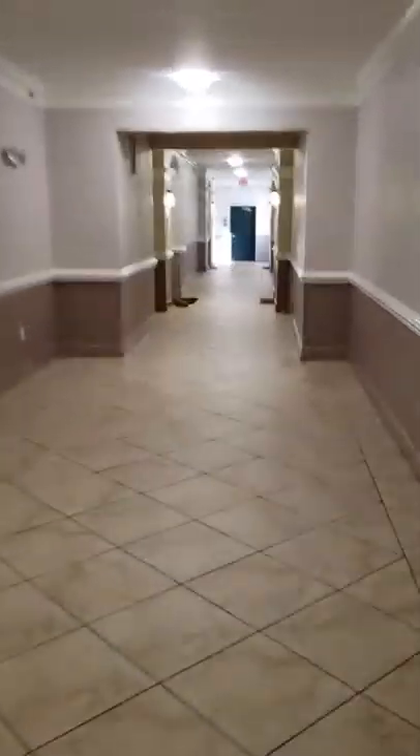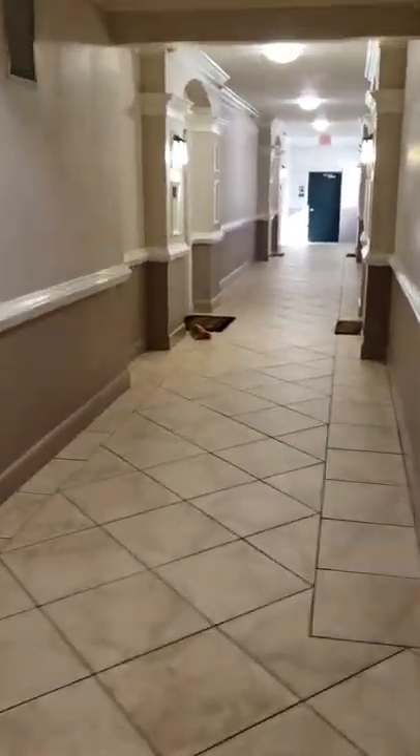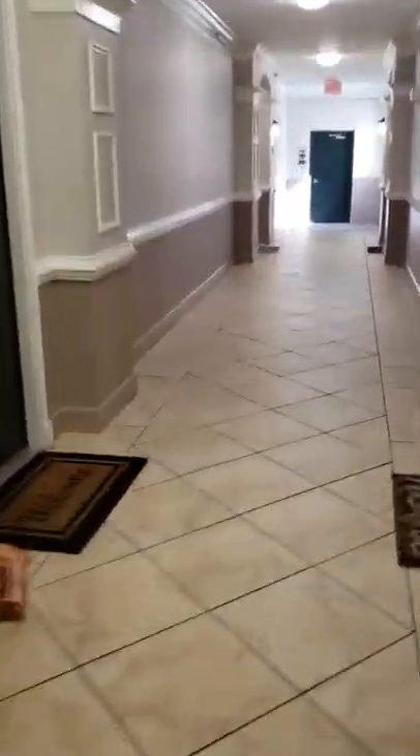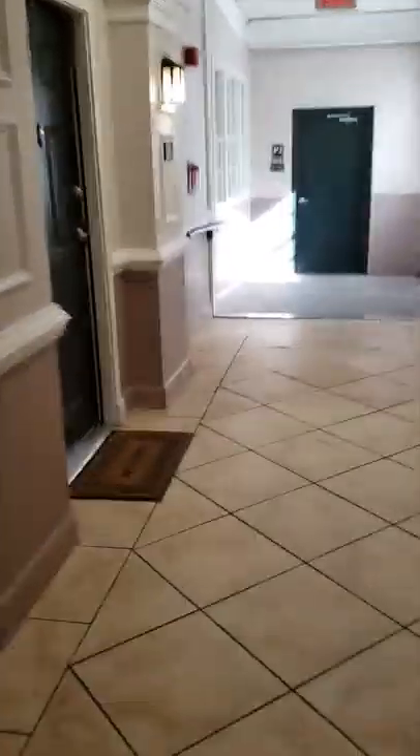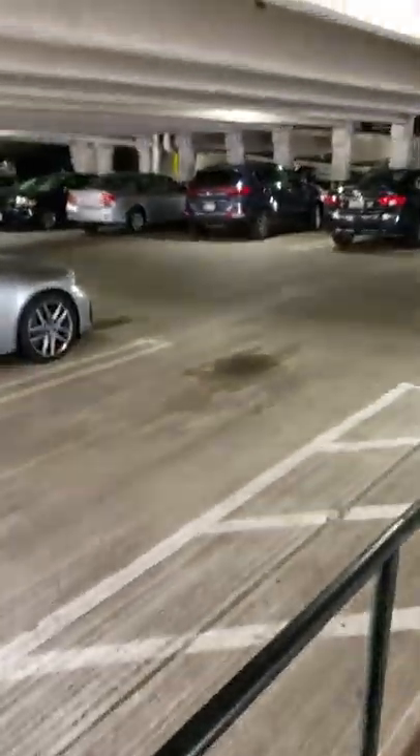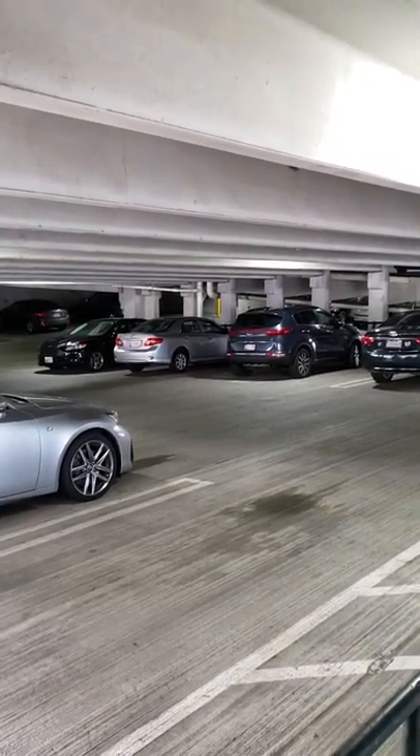We'll go back here on the second floor. I'm at the end of the hallway on the left. Again, here's the apartment. And just right down here is the parking space — there are my two spaces, parked in between them.